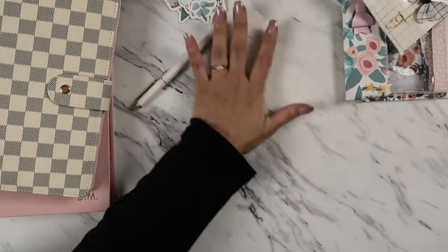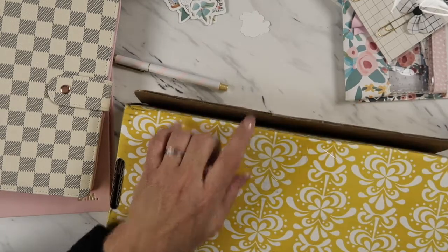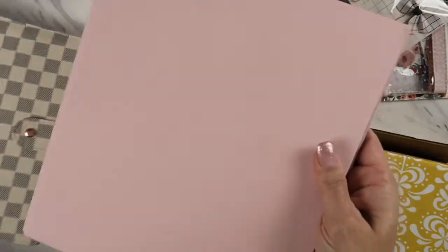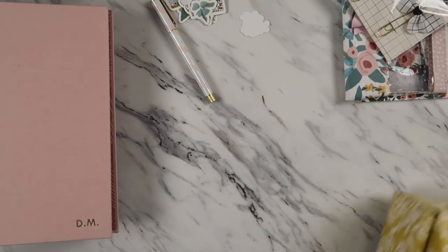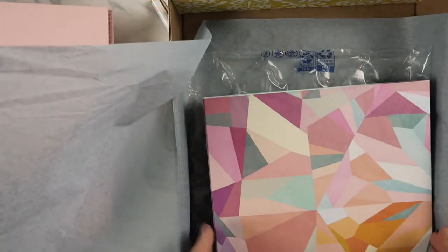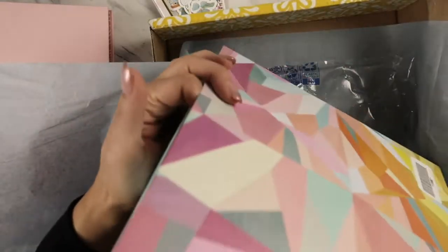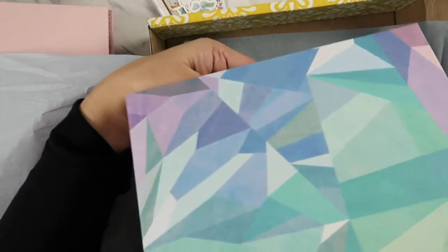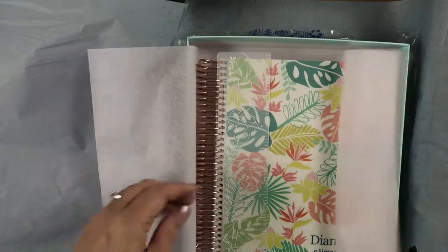Now I want to show you guys really quickly the other planner I got — it's from Erin Condren. I had already shown you guys the ring binder from Erin Condren that I ordered, and I've been slowly decorating it. But I wanted to go back to the coil system of Erin Condren. So this one — how do you open it? Oh, I opened it upside down! It's so pretty. Erin Condren has really been upping her game as far as planning goes.